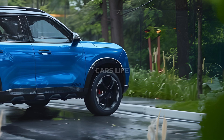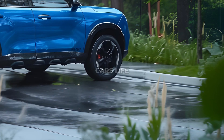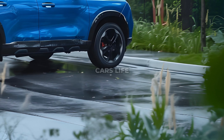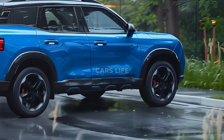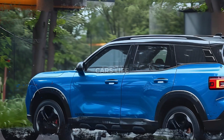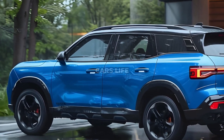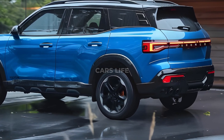Tech aficionados take note: Ford has teamed up with top tech firms to improve the Bronco Sport's connectivity features. These include a cutting-edge navigation system and smooth remote software upgrades that guarantee your car stays on top of trends. Whether you're an experienced off-roader or a daily commuter, the 2025 Ford Bronco Sport is more than simply a car — it's a doorway to new experiences.